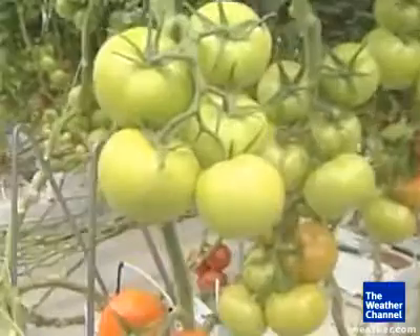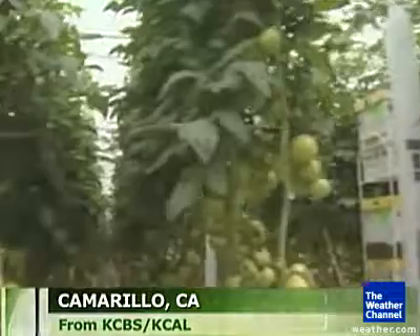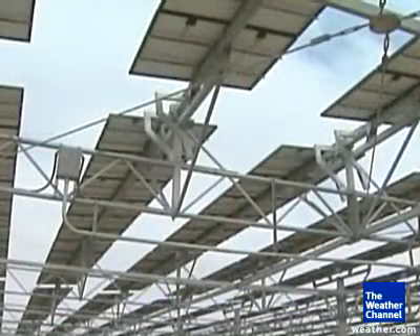Technology is playing a bigger and bigger role in farming. A truly green greenhouse in Southern California can grow 20 times as much food as a regular acre. This is five acres of solar panels that move with the sun to maximize the efficiency of the panel. It generates its own energy and never wastes a drop of water.